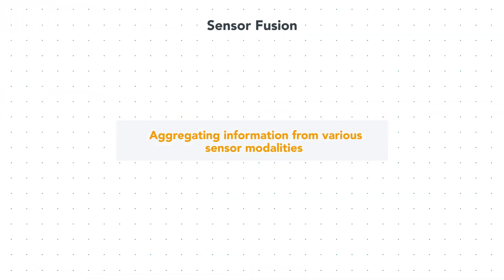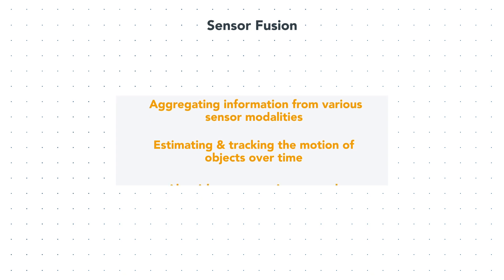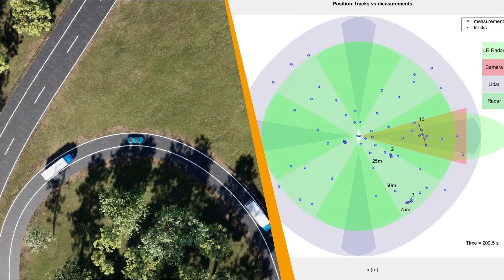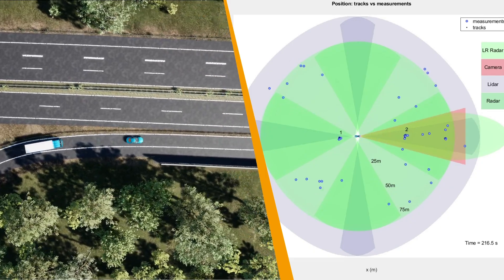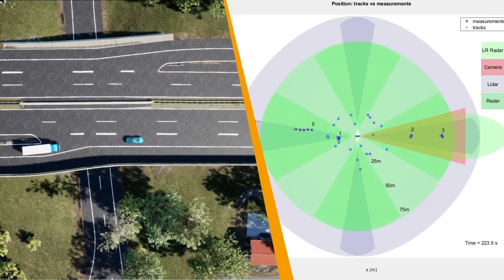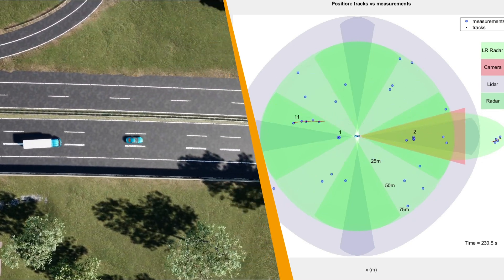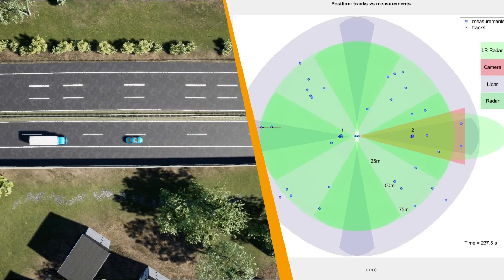Sensor fusion is the process of aggregating information from various sensor modalities, and estimating and tracking the number of objects and their motion over time. Sensor fusion algorithms usually run in a central compute module, in a distributed fashion closer to the sensor hardware, or as a combination of the two. The video on the left shows a bird's-eye view of a driving scenario in which an ego vehicle mounted with 10 sensors navigates a highway. The sensors include a forward-facing long-range radar, front camera, four-corner radar sensors, and four-corner LiDAR sensors, with overlapping fields of view to enable sufficient redundancy covering the entire 360-degree space around the ego vehicle.